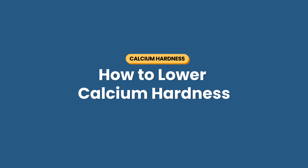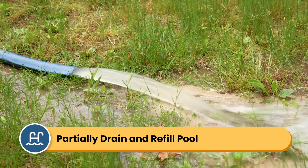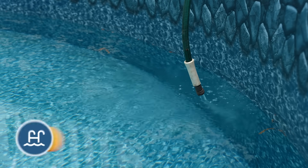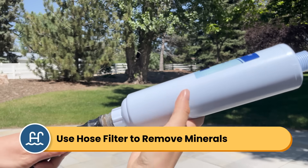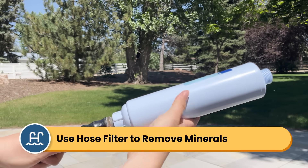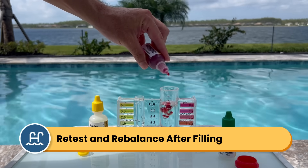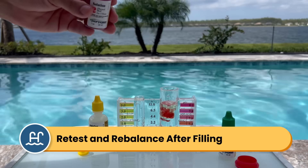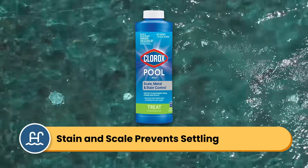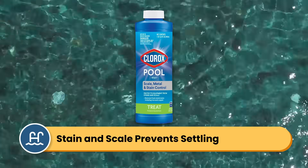Here's how to lower your calcium hardness. Unfortunately, there's really only one effective way to do this, and that's by partially draining and refilling your pool with fresh filtered water that has lower hardness levels. Whenever you fill your pool, I recommend using a hose filter to help remove some of the minerals like calcium from your water. If you have really hard water, you might need something more powerful like a water softener. After refilling, test all your chemical levels again — you'll need to rebalance your pH, alkalinity, and chlorine since everything's been diluted. The other option is to use a stain and scale preventer, which won't technically lower your calcium but will stop it from depositing on your surfaces.